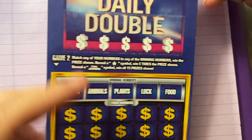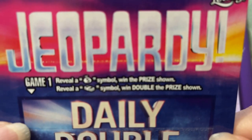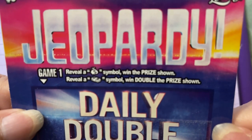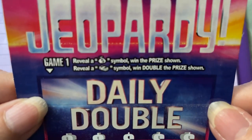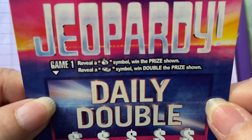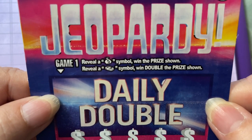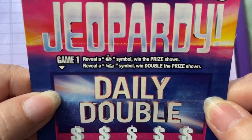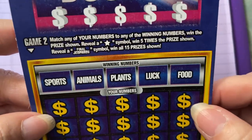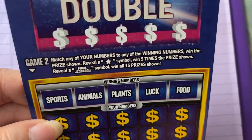Who knows what we might find. I have to read the instructions since we've never played it before. We have two games on here: this Daily Double section is Game One, the bottom is Game Two. For Game One it says: reveal a money bag symbol to win the prize shown, or if we reveal a stack of cash symbol, win double the prize shown.